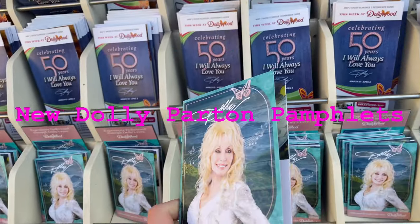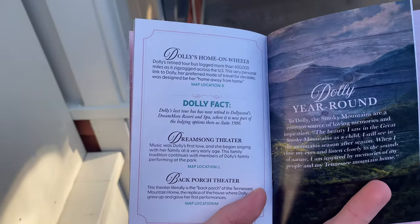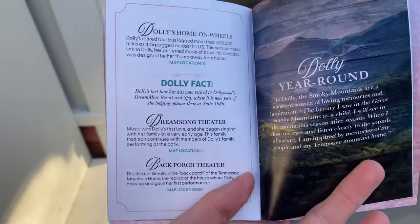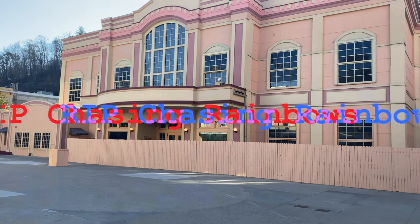In addition to the maps, they now have these pamphlets that tell you about stuff in Dolly Parton's life that ties into some of the attractions here. That's kind of cool — I'll grab one of those.